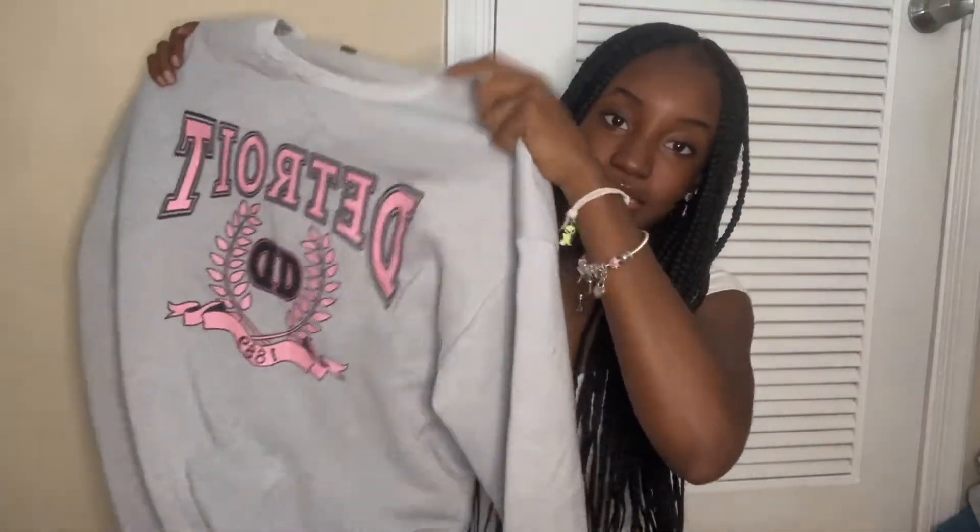I got this crew neck that says Detroit, also from Shein, and actually the quality is pretty good. I was actually surprised by the quality because it says polyester and it doesn't have a lot of cotton material, but it was giving so I was like yes.